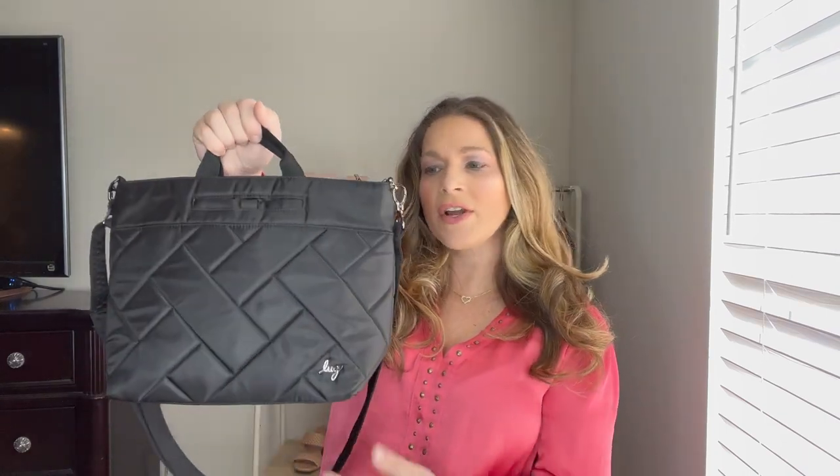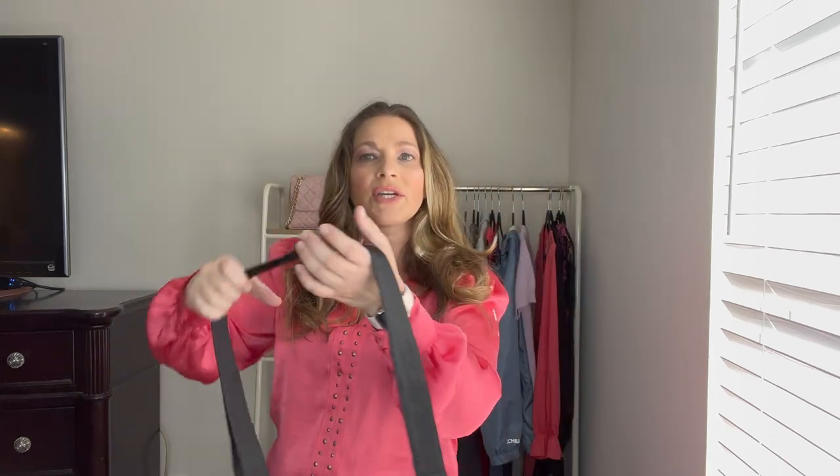Next up is this tote bag slash crossbody. Again, it's from Lug — it's called the Tenor and it is such a versatile bag. I love the size of it. You can carry it with the grab handles or carry it on the shoulder.